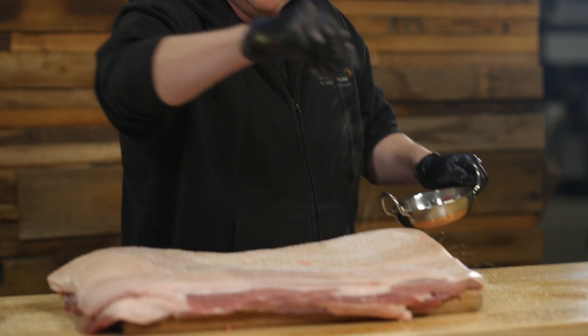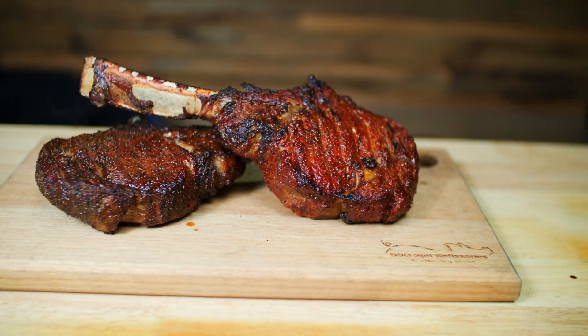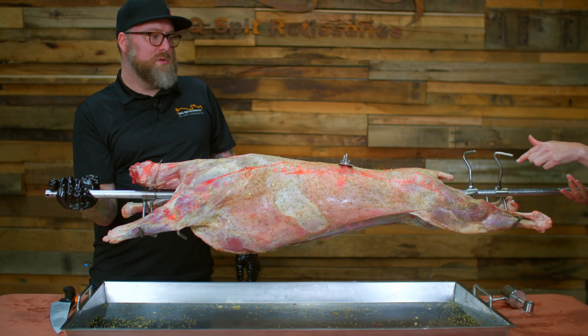Our experts are going to guide you through every step of the cook, from marinating your meat right through to achieving those perfect grill marks. It's like having your very own barbecue expert right in your pocket.